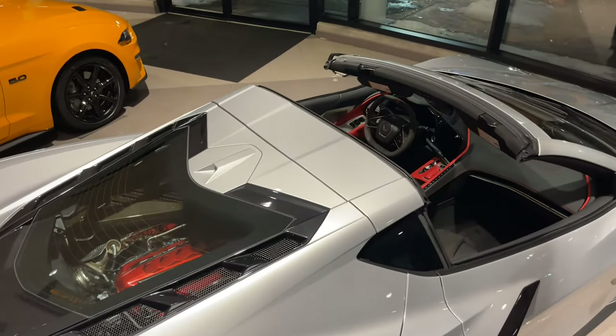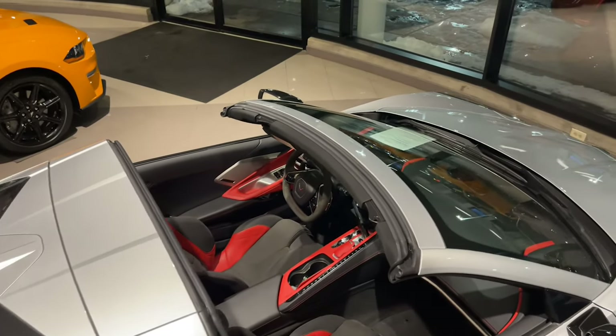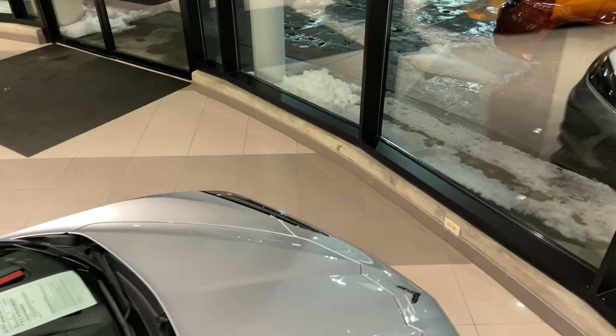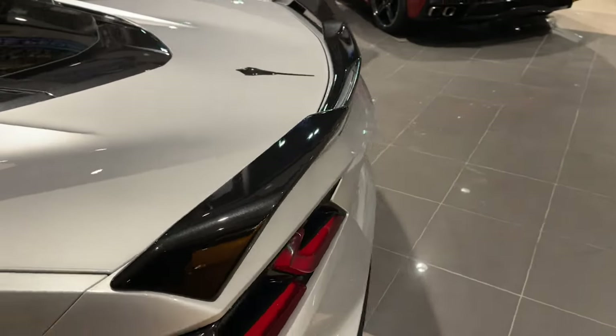It's got the Z51 Performance Package with upgraded performance brakes, performance suspension including magnetic ride control, a front splitter, and a rear spoiler.